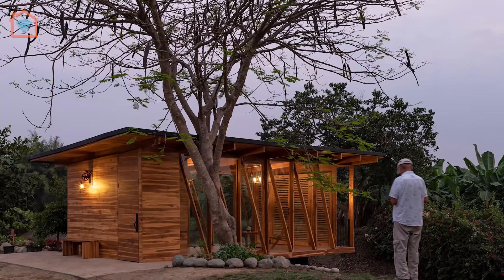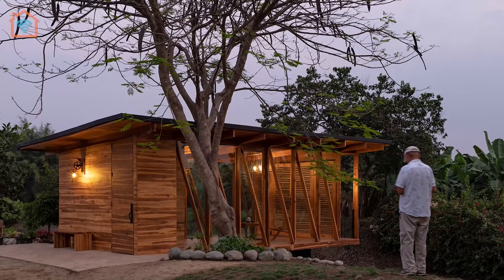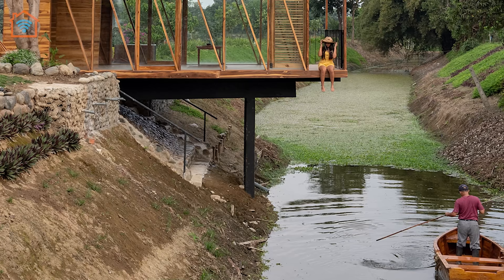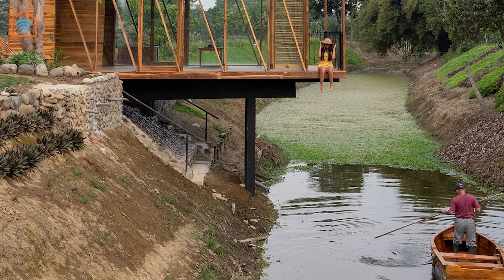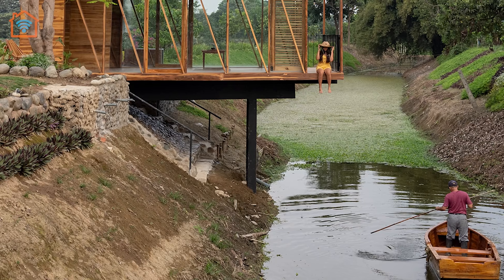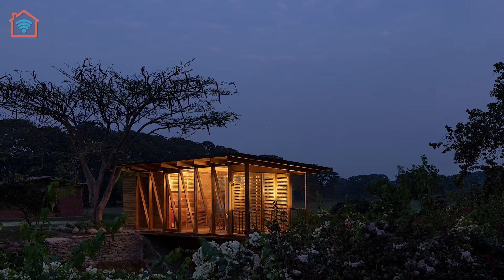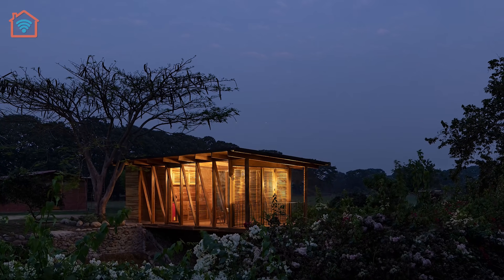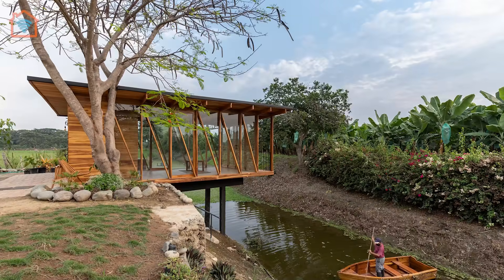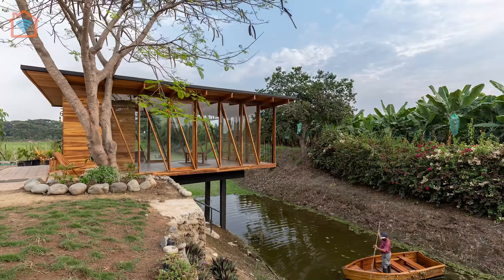Tea room emerges as a gesture to understand the possibilities of an open space within a natural environment. It is established as a flexible space where morning yoga, weekend visits, afternoon tea, parties, and Sunday football matches can all be held in one space. Tea room reflects on minimal architecture that can integrate, understand, and be part of its environment, maintaining a space between the new and the existing to generate spaces for sharing.